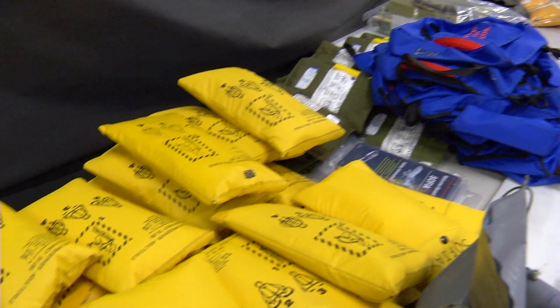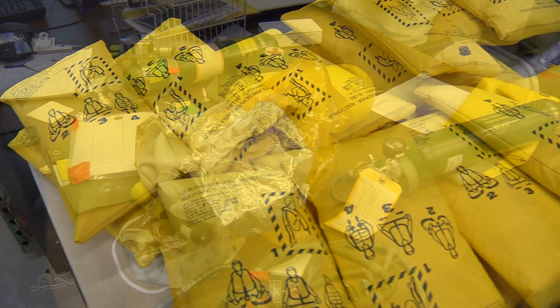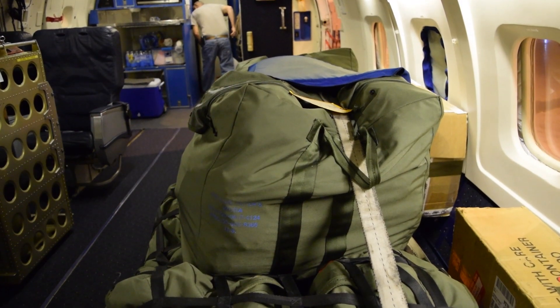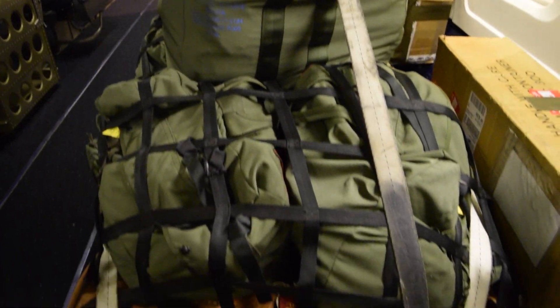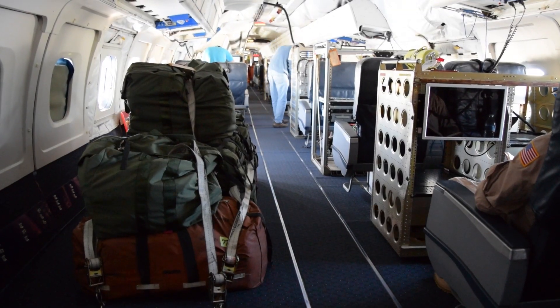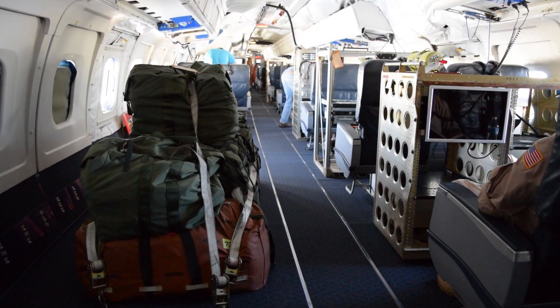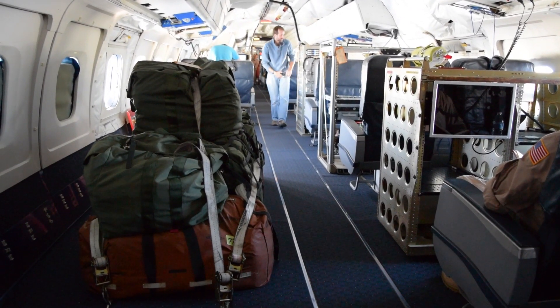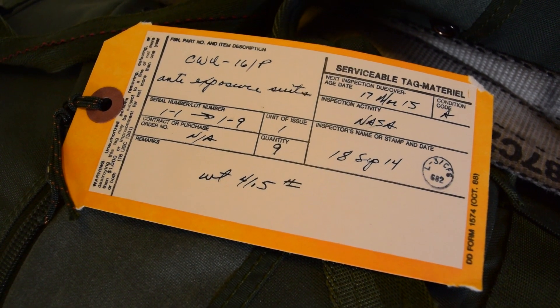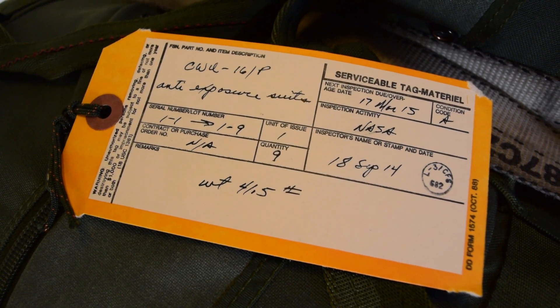Safety equipment tailored for IceBridge is also packed on the DC-8. In the overhead compartments are 20-man life rafts for those on board. There are also two global survival kits with different survival items inside. For this particular deployment, anti-exposure suits are included — enough for everybody on board the aircraft in case they went into the water.